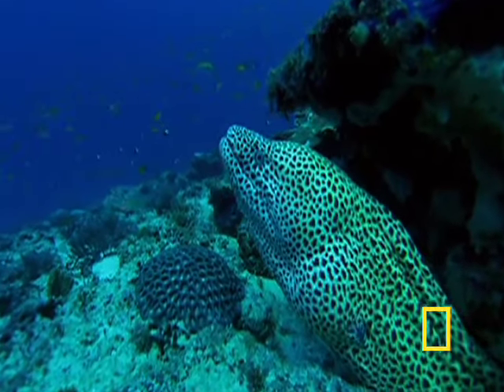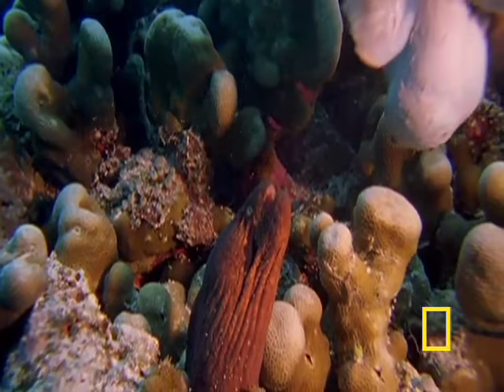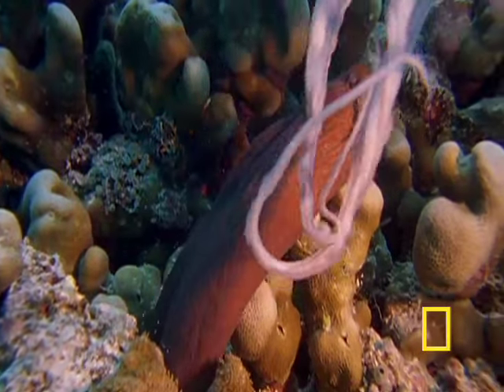Various kinds of moray eels are at home in these structures. These graceful creatures have a second set of jaws in their throats to capture and hold their prey.